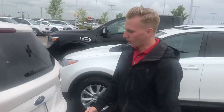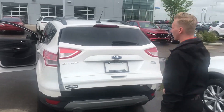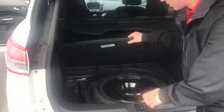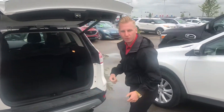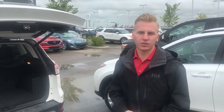Coming on to the very back, you're going to have your rear proximity sensors, which work with your backup camera and your power liftgate. Popping this open, you can see you're going to have your privacy shade in here, all your gear, spare tire located under there, and a lot of room for groceries, hockey bags, whatever you might be throwing back here.